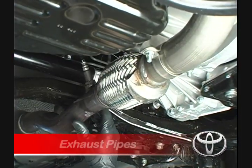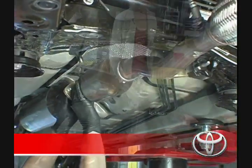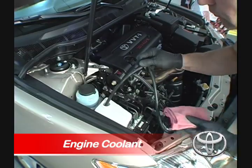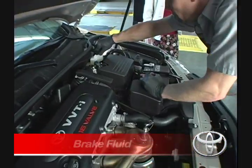Here we are inspecting the exhaust pipes and mountings. With each service, Paul is going to be checking all of your engine's vital fluids: power steering fluid, engine coolant, washer fluid, and brake fluid.